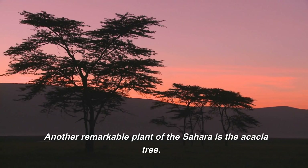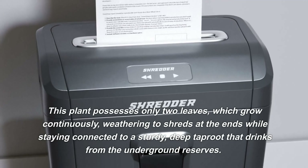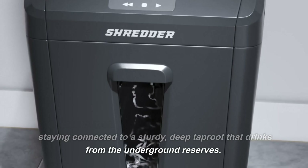The Sahara is also home to the remarkable Welwitschia mirabilis, a plant that can live for up to 2,000 years. This plant possesses only two leaves, which grow continuously, weathering to shreds at the ends while staying connected to a sturdy, deep taproot that drinks from the underground reserves.